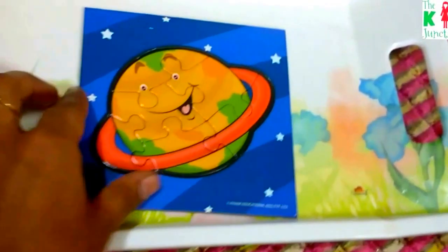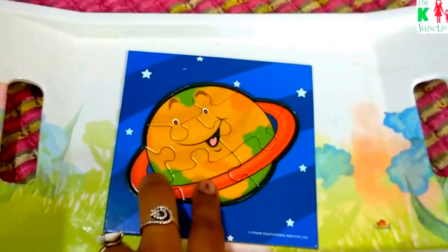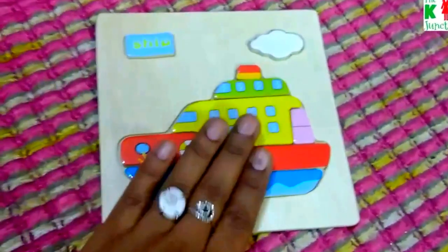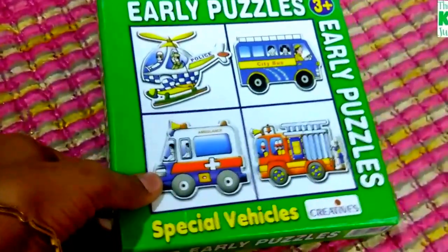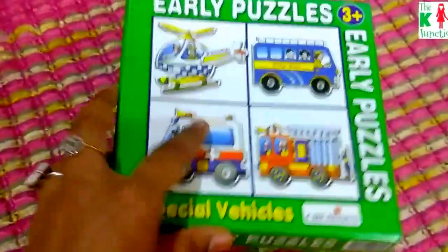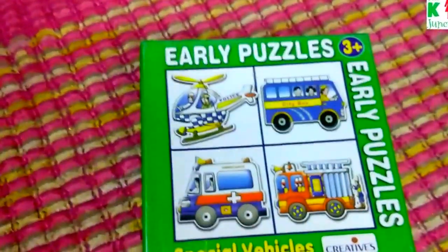Since he's loving the solar system these days, I pulled out a wooden puzzle of Saturn. I also pulled out the entire set of special vehicles puzzles, because he had already mastered solving one puzzle at a time. So I give him all the mixed pieces from all four puzzles and he's now able to solve all four successfully. Basically, when your child is done with a puzzle, just mix the pieces and the complexity is increased.